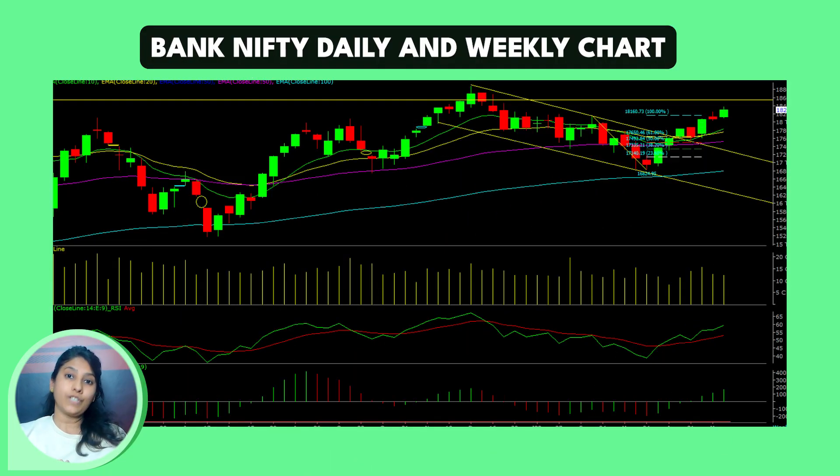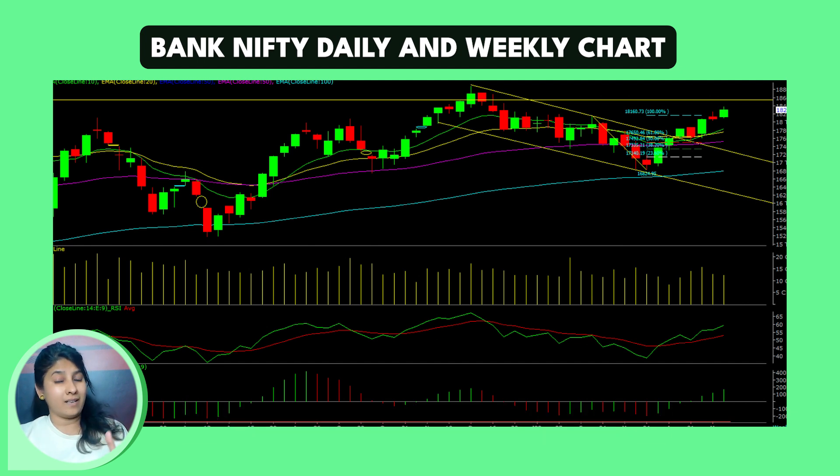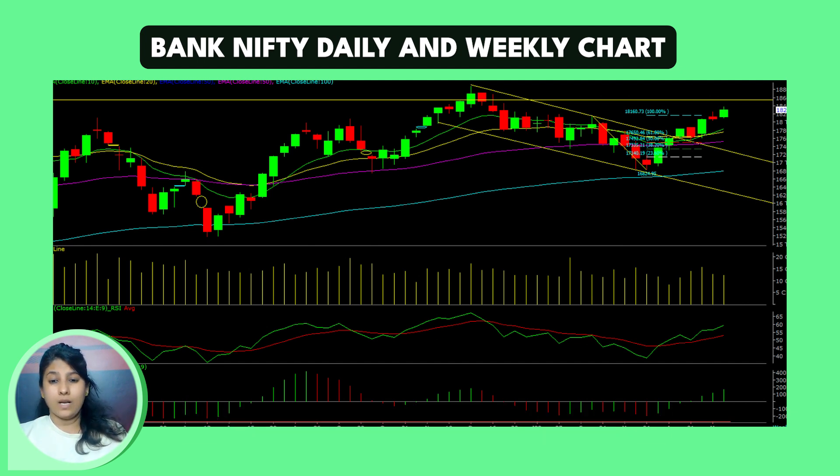Once Nifty gets out of 18,522, it is possible that the inverse head and shoulder formation we are recapturing on Nifty has a price target of 18,800. Until then, 18,522 will be an important resistance level. We expect a big short covering on Nifty. Now, let's talk about the Bank Nifty technical and derivative setup. When we look on the weekly chart, Bank Nifty has been moving in a consolidation around 43,300 to 43,740 level. If we notice on the daily scale, it has created an indecisive doji formation on the daily chart, but we keep our higher-high formation intact.